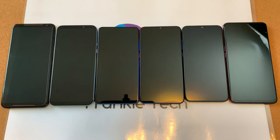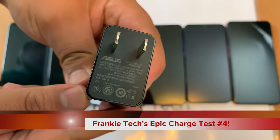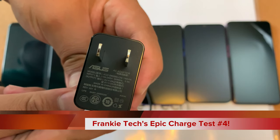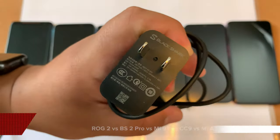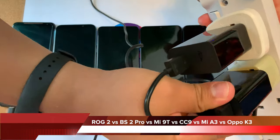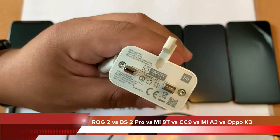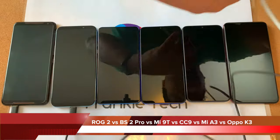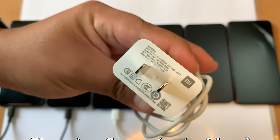Hi guys, it's Frankie from Frankie Tech, and here's my epic charge test number four featuring all the same phones that I drained the other day. We have the ROG Phone 2, Black Shark 2 Pro, Mi 9T, Xiaomi CC9, Mi A3, and Oppo K3, and here you're seeing the footage of me plugging the phones into my power strip.